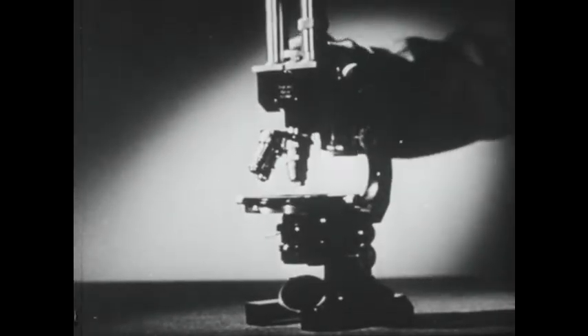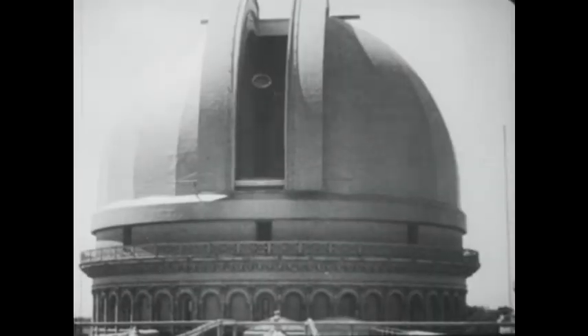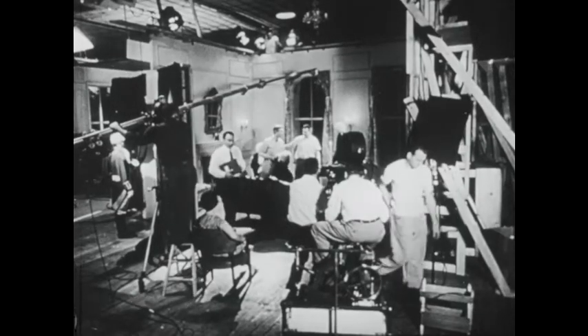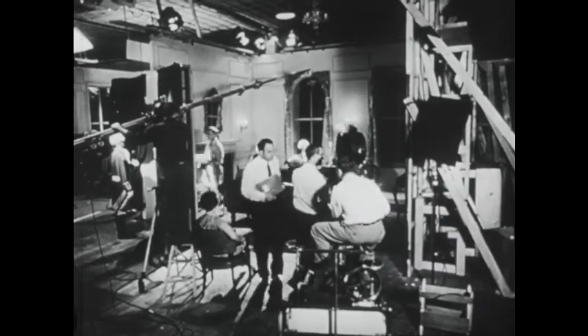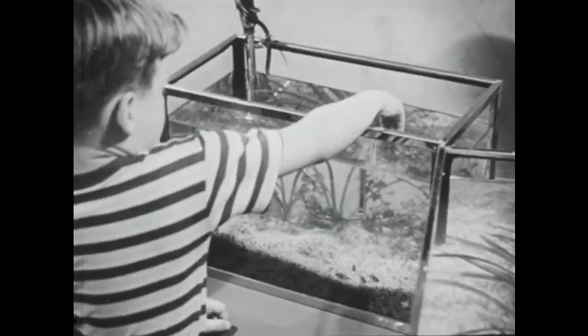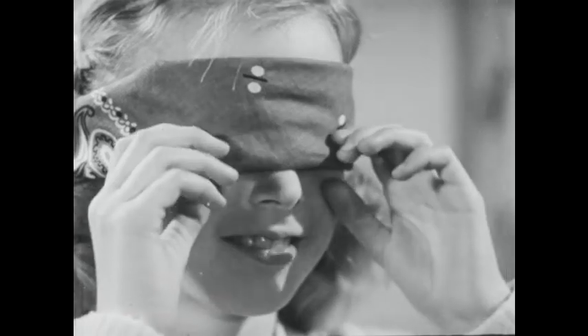Thanks to refraction, we can use lenses for many useful instruments — such as magnifying lenses and microscopes, which make small things look big, and telescopes, which make faraway things seem close, and photographic equipment like the camera which made this motion picture. In this film you have learned several things about light: how it travels, why some objects are transparent, why others are called translucent, and others opaque.